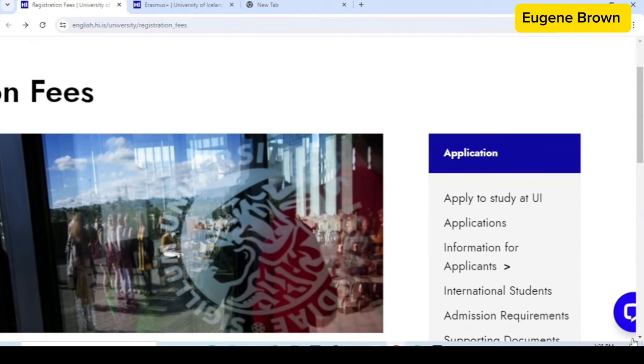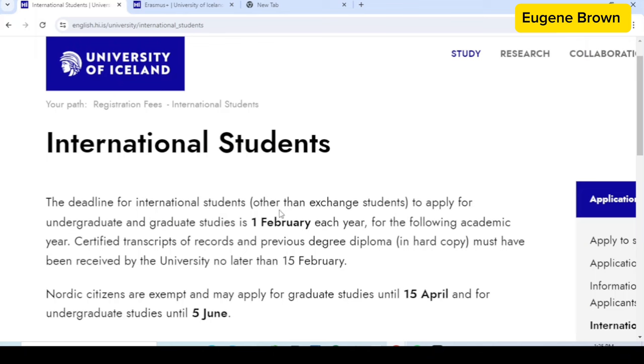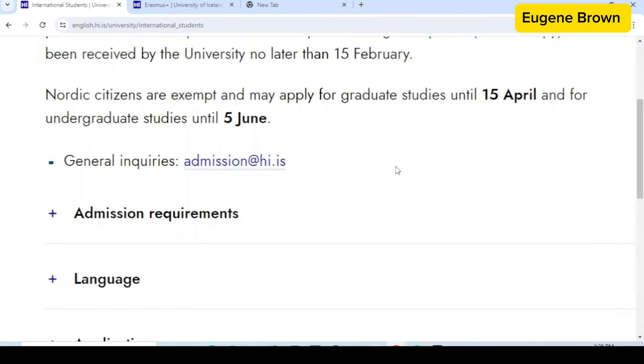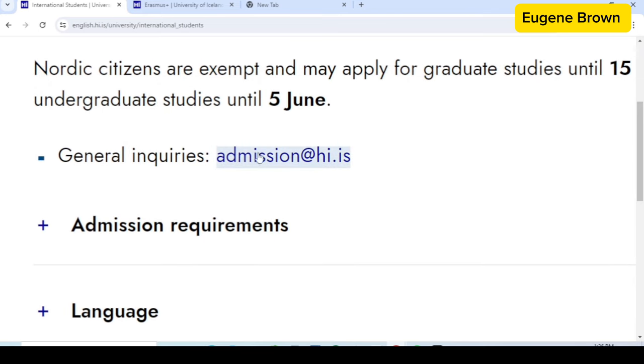I'm going to come right here and click on international students. Right on this page we can see the information about applying for admission and the deadline. So if you're applying for undergraduate or graduate studies, you must apply before the first of February each year. Down here you can also see the email address to make general inquiries about this university.